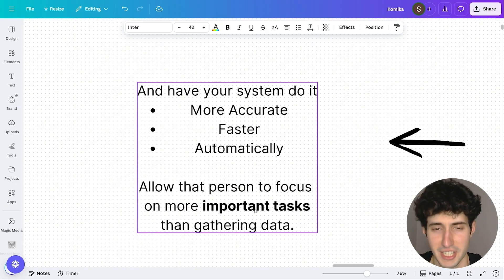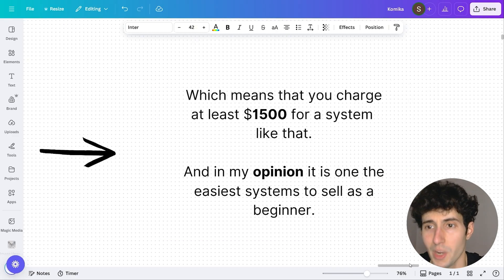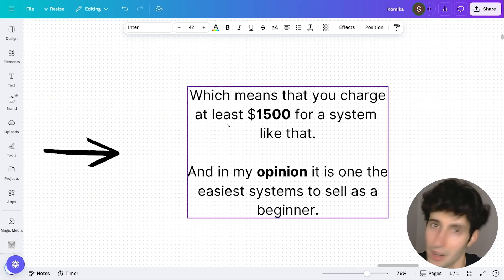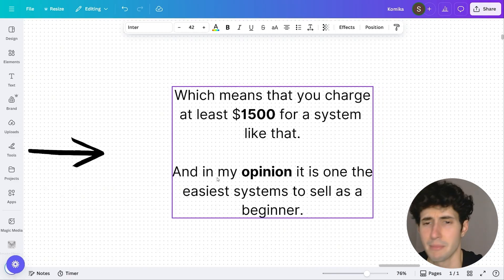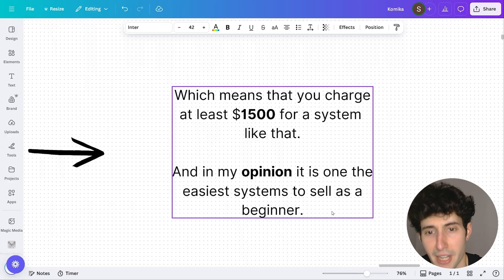Just so you understand the full value of the system, let's do some math. Let's say a person makes $25 per hour. If we manage to save them 208 hours every year, that's $5,200, which means you can charge at least $1,500 for a system like this. In my opinion, it is one of the easiest systems to sell as a beginner. It's also super simple to productize — you build the front end once and just connect the apps the company is using in the backend, turning it into a template with minimal work each time you sell it to a new client.